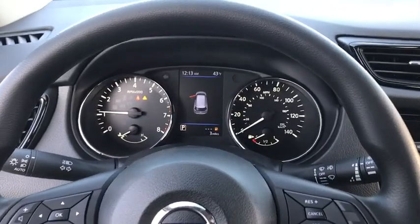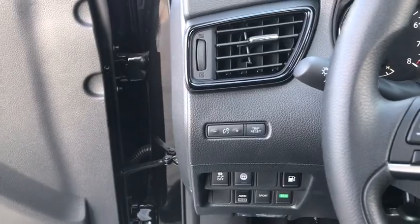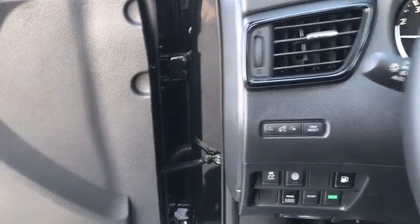Power windows, tachometer, overhead console, brake assist, panic alarm, remote keyless entry, cloth seat trim, front reading lamps, rear window wiper.